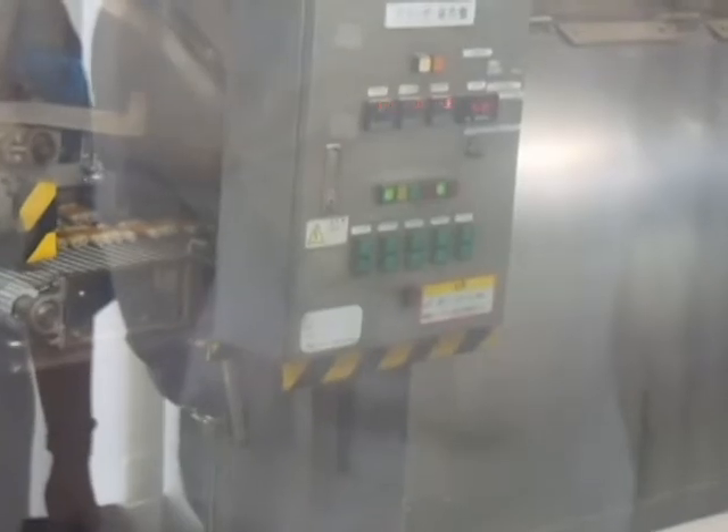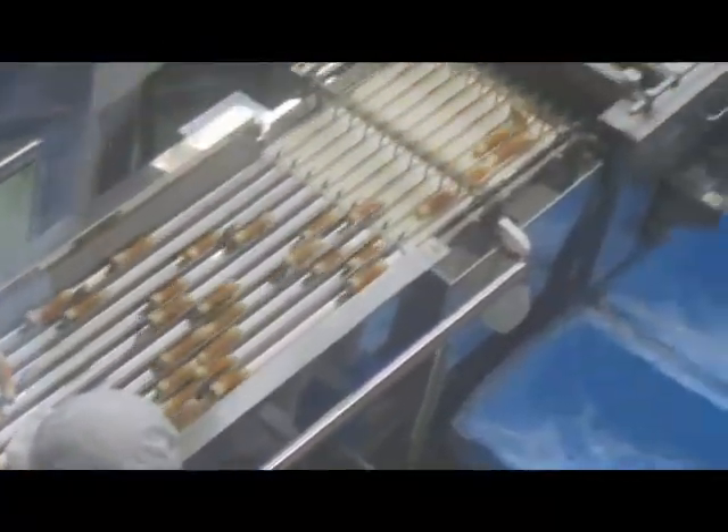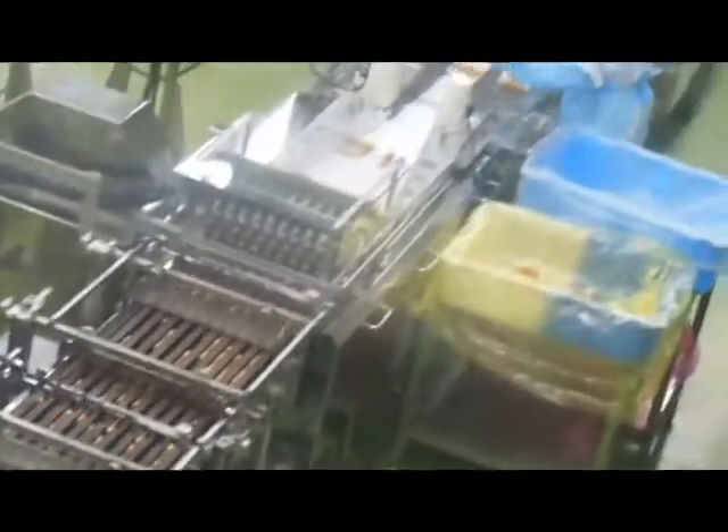Here is what it looks like after its first baking round. In the second round of cooking, it steams the fish cakes to make sure that they are fully cooked. Here they are sorted, separated, and packaged.